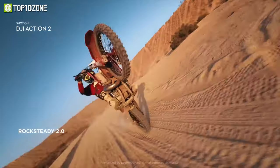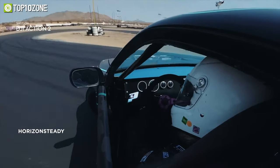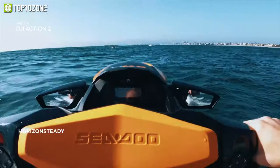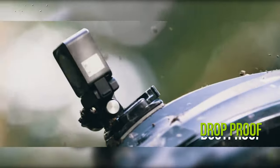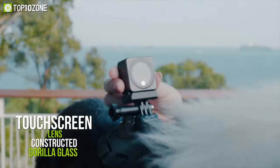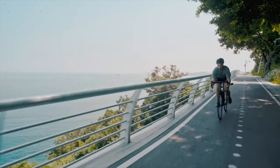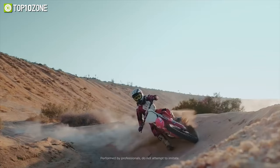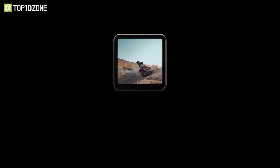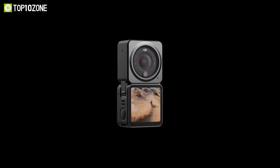Its electronic image stabilization features RockSteady 2.0 with Horizon Steady to guarantee steady footage no matter how intense the action gets. Built to be drop-proof, dust-proof, and waterproof at depths of up to 10 meters, this action camera has a touchscreen and lens constructed of Gorilla Glass to make it durable enough for any adventure. In conclusion, the DJI Osmo Action 2 is a true contender to be your ideal choice when taking fast-paced, breathtaking shots.